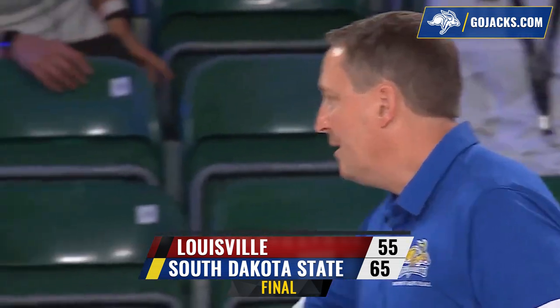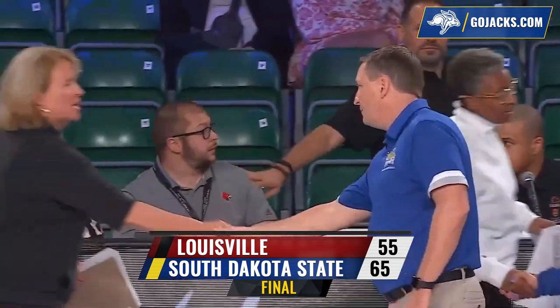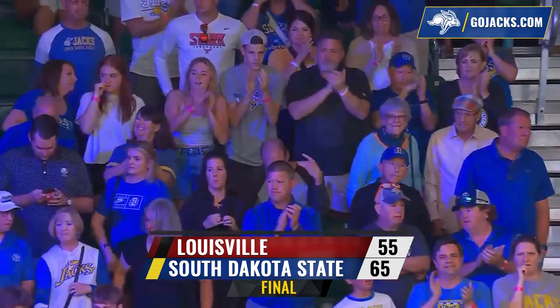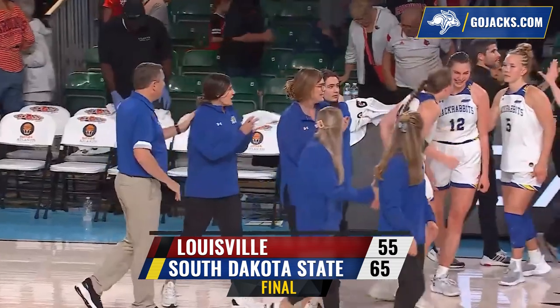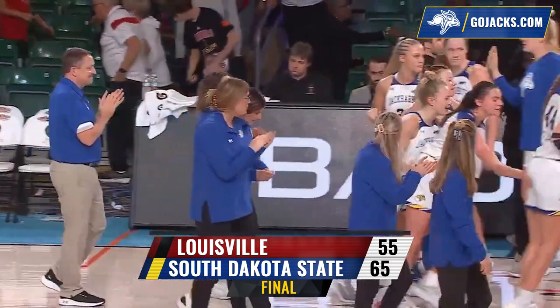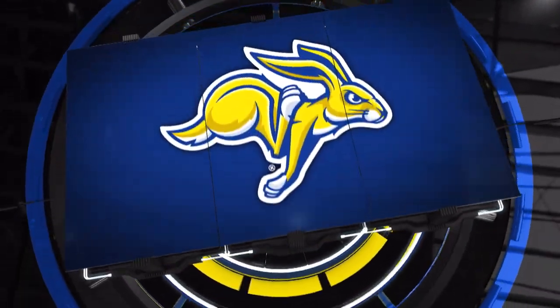On the inbound, Tori Nelson will hold it in the backcourt. The Jackrabbits led for nearly 30 of 40 minutes and they hold on to defeat the 10th-ranked Louisville Cardinals. They take fifth place in the Battle for Atlantis at Paradise Island of the Bahamas. Your final tally: South Dakota State 65, Louisville 55.